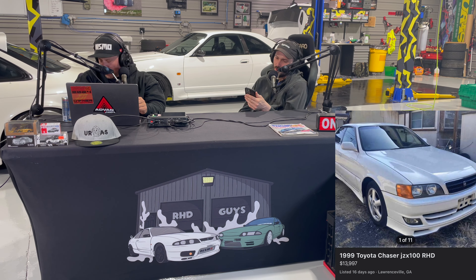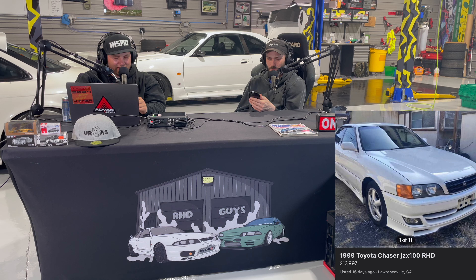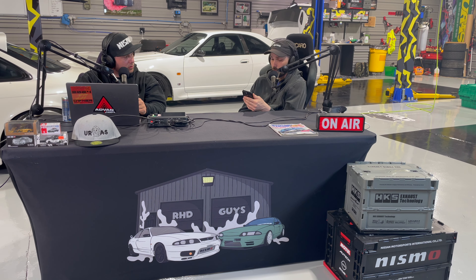I've got a 1999 Toyota Chaser JZX100, right-hand drive, listed about two weeks ago. This guy's asking $13,997 — must be a dealer with that type of pricing. No real info, but if I had to guess, this is probably going to be an NA automatic grandma car. It looks cool, it's white, got the typical Chaser look. If you're in the market, that's a cheap one. It's in Lawrenceville.